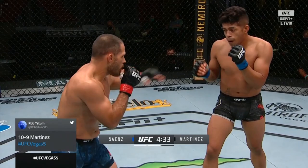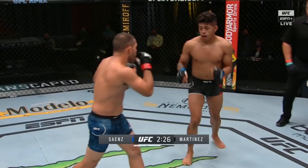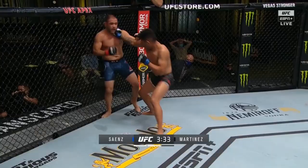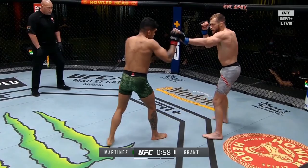Jonathan Martinez presents many of the looks that southpaw strikers typically prefer, with a few noticeable exceptions. Kicking is Martinez's best game, and he does so with great diversity. As expected, he has a powerful body kick and head kick, which he will flick up with little tell or setup.